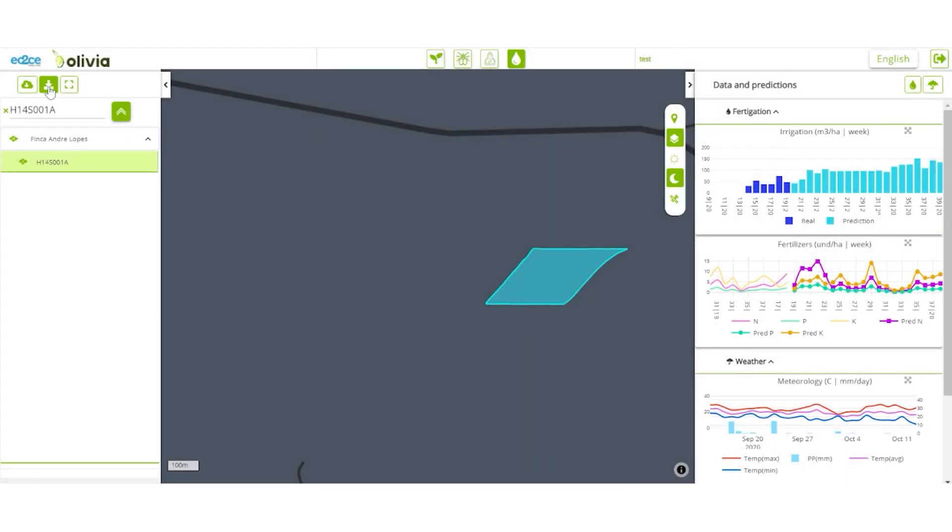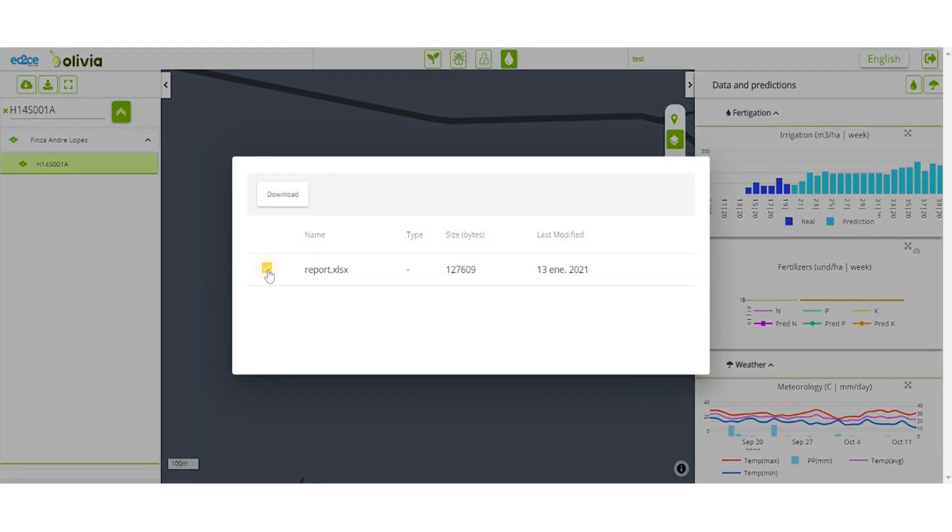You can export the charts with the predicted irrigation and fertilization planning for the season and share them along with the recommendations with the farmer who owns the parcel.